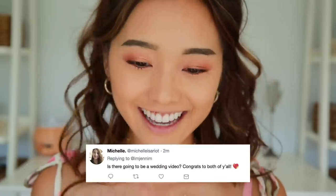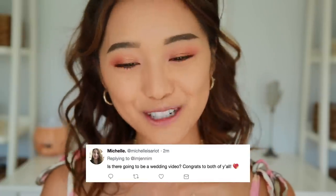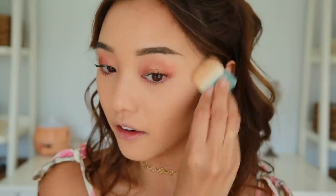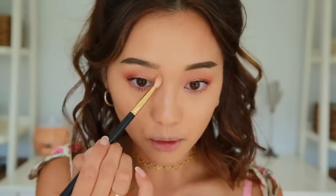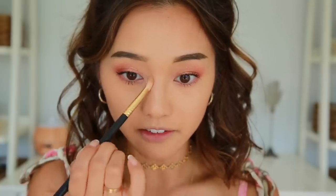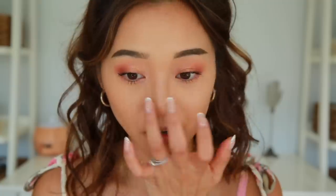This question is from Michelle — she asks, 'Is there gonna be a wedding video? Congrats to both of y'all.' Thank you Michelle! Yes, there is going to be a wedding video and it'll probably come out within the next four weeks. We used a production company — I'd never used them before, but I didn't want my friends to film the wedding; I wanted them to sit down and enjoy the experience. Ben and I really liked their work so we gave them a go. I didn't vlog that day because there was a lot going on and I really wanted to be in the moment, so all footage will be from them.